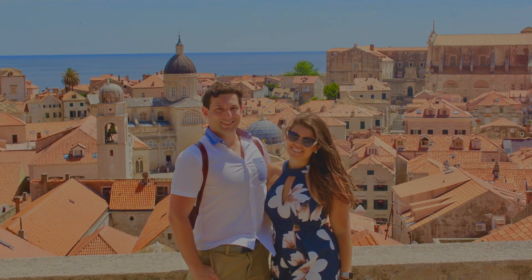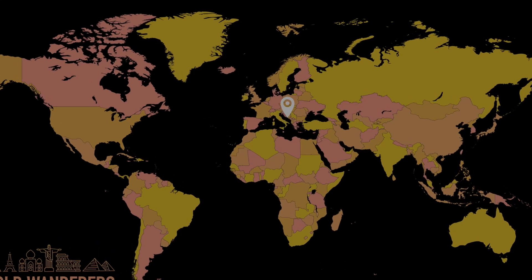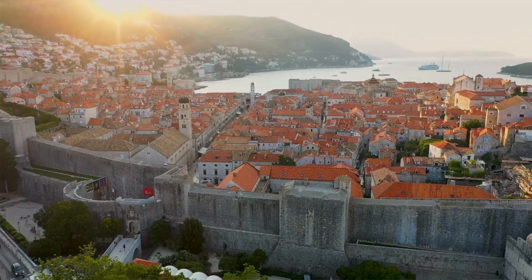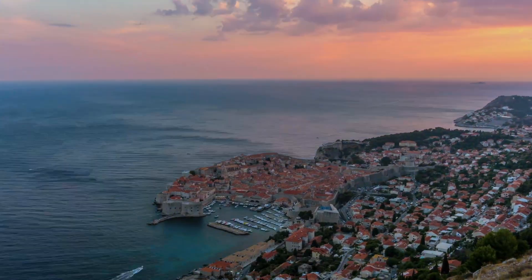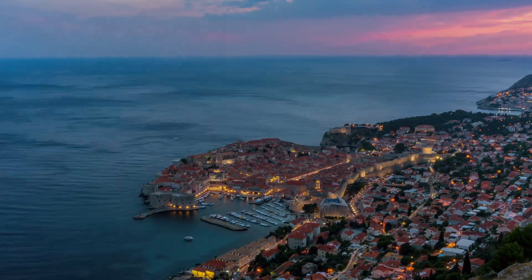Hello and welcome back to the channel. Today we're talking about one of our favorite cities in the world, Dubrovnik. This is a place that after one visit we said I could definitely live here full time. It's a stunning city on Croatia's Adriatic coast with a mix of rich history, breathtaking views, and vibrant culture. Today we're going to walk you through the top things to see and do when you visit Dubrovnik, including hidden gems and must-know tips to make the most of your time here.